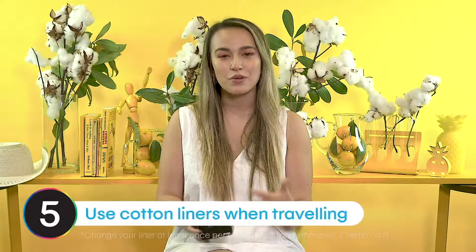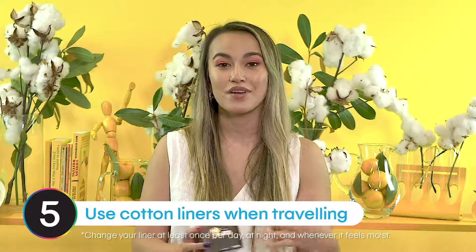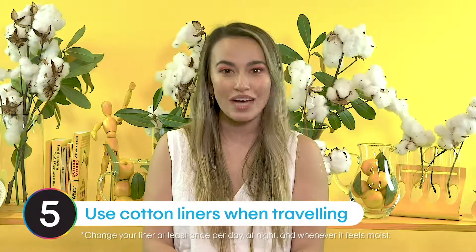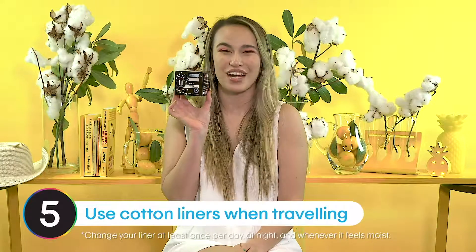Summer is a great time for traveling and road trips, but don't forget about your vagina. Make sure you pack plenty of underwear and change them once or twice a day. In between those, you can keep your cotton liners with you to keep yourself feeling fresh. Thanks for watching and have a fresh hot girl summer.